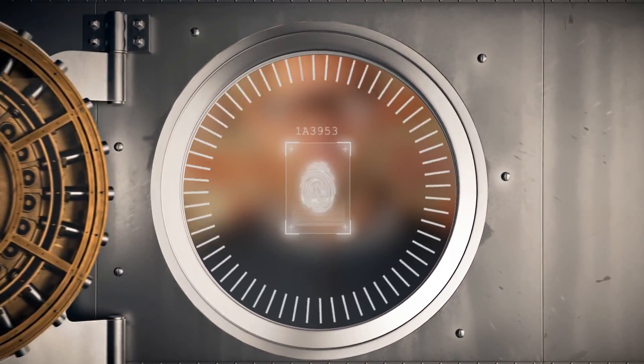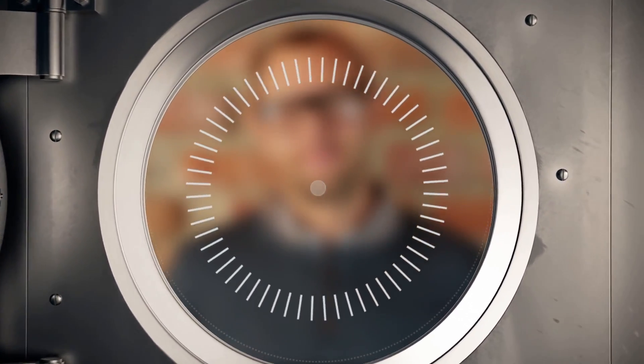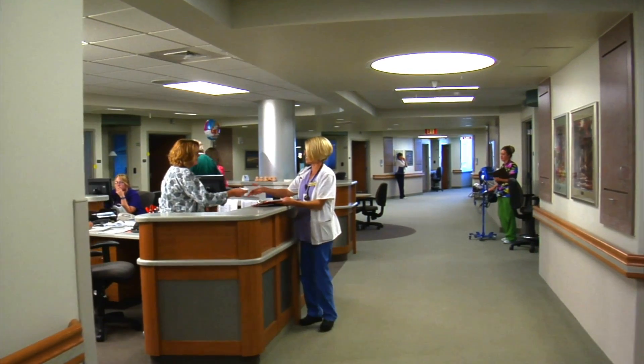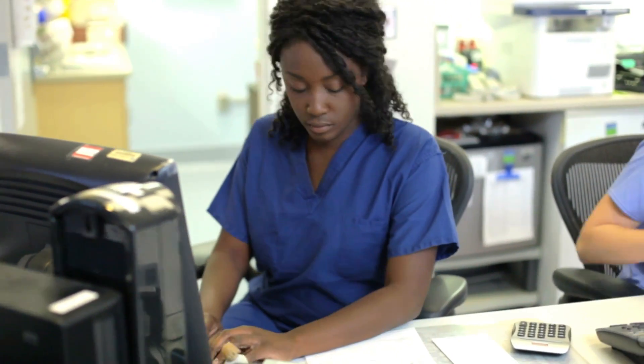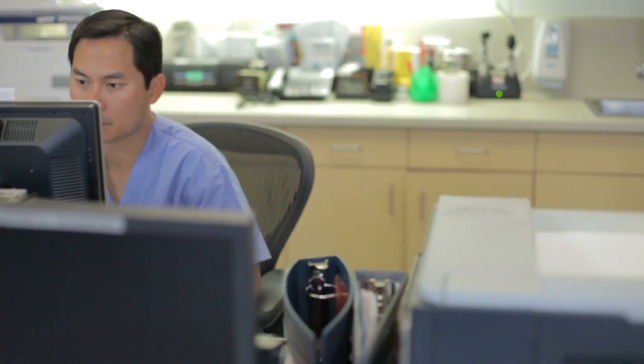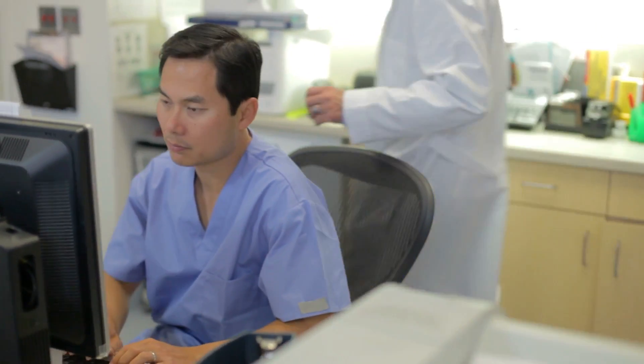Banks are using BioKey readers to secure internal online access to customer information and files. Doctors and nurses that sign in hundreds of times per week, often on a shared workstation, are eliminating passwords and ditching their PROX cards in favor of one-touch authentication.